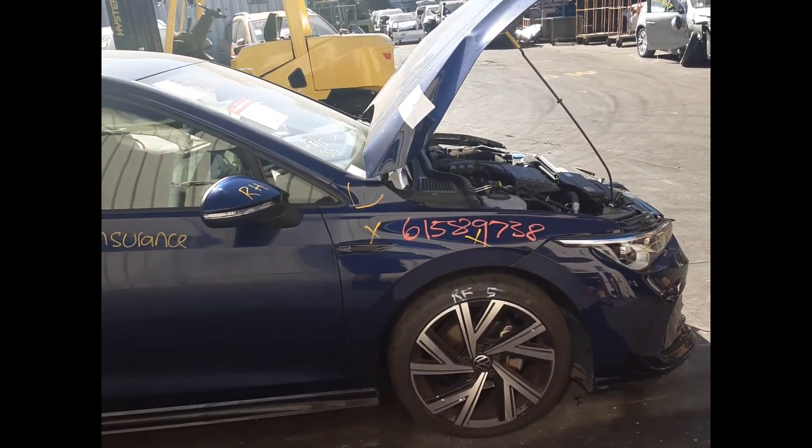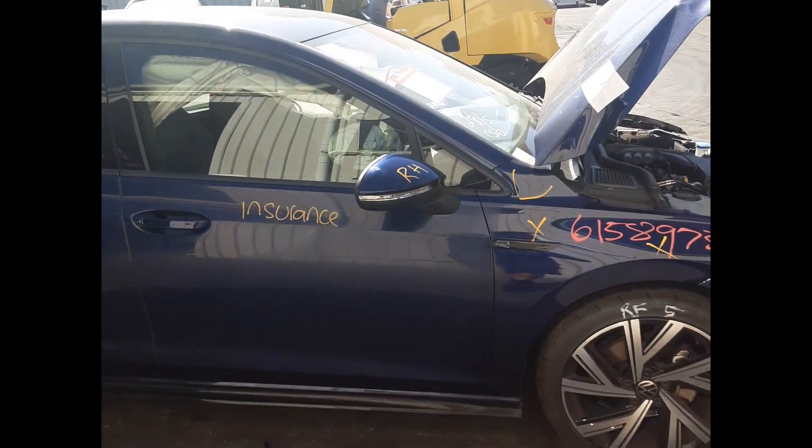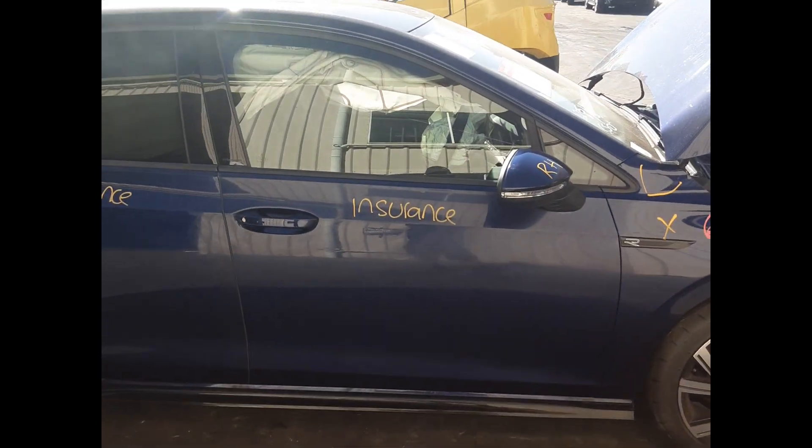Right front: 18 inch factory alloy with a good tyre. Right front door mirror. Right front door, no dents.